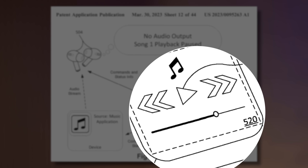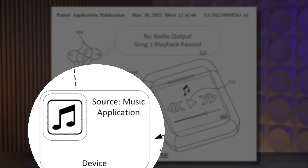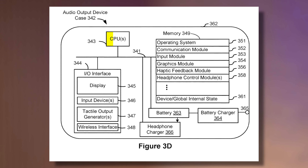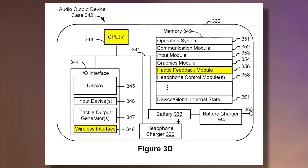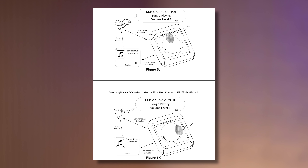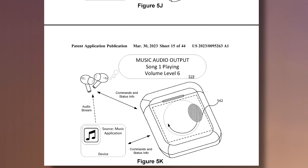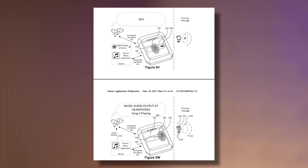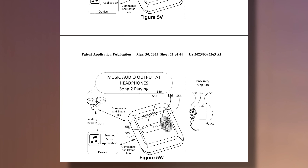One image shows a separate device giving commands and status info to the AirPods, but my theory is that Apple can easily make the AirPods a standalone device. Evidence for this is in another patent image showing an AirPods device with everything built in — a CPU, a wireless interface, haptic feedback, and basically everything you need for a standalone device. The patent also shows Siri support, a software-based spinning wheel gesture to adjust volume like the old iPods, the ability to swipe right to switch songs or swipe up to favorite a song, and proximity switching from one device to the AirPods.